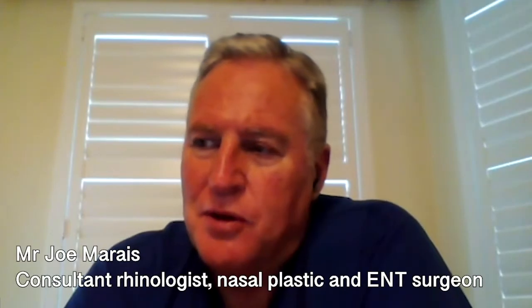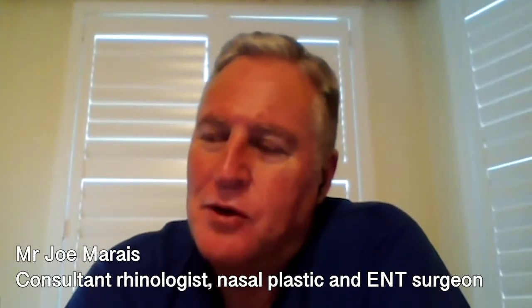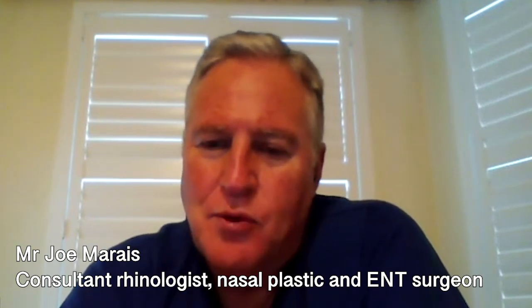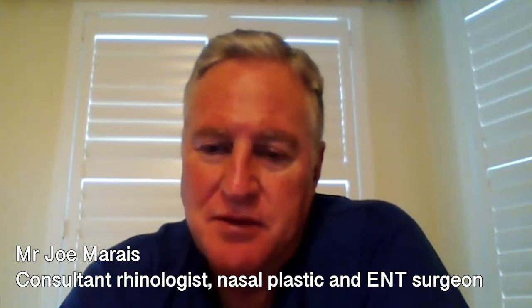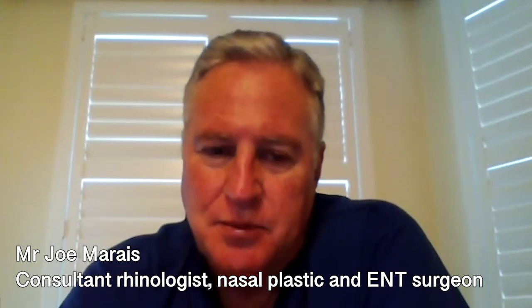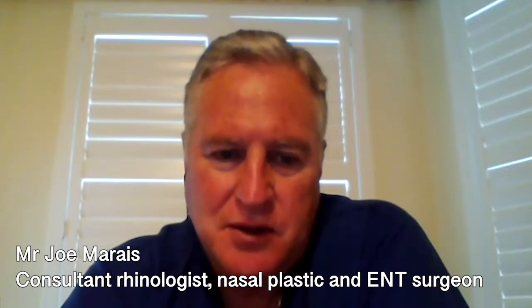The most common causes of blocked nose are the common cold, obviously, which we're all familiar with. But more specifically, things like a deviated nasal septum, chronic sinusitis, and nasal polyps — these are the commonest things that we see as ENT doctors.